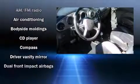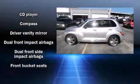Audio features include a CD player with AM-FM radio, a cassette player, and six speakers providing excellent sound throughout the cabin.